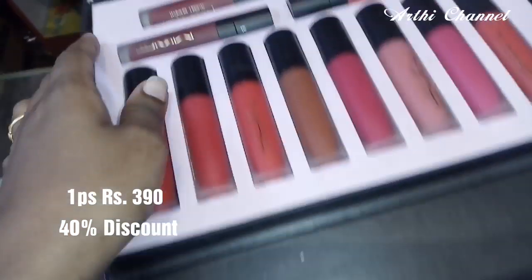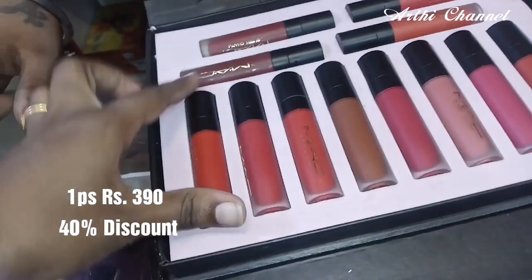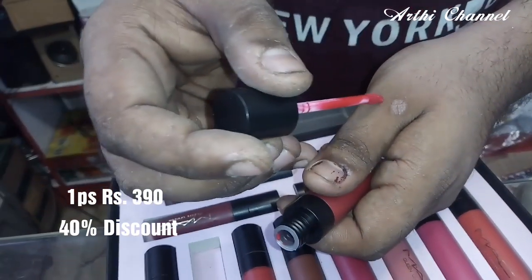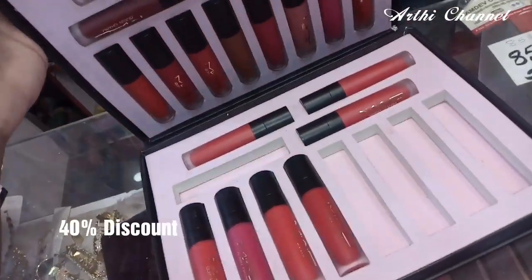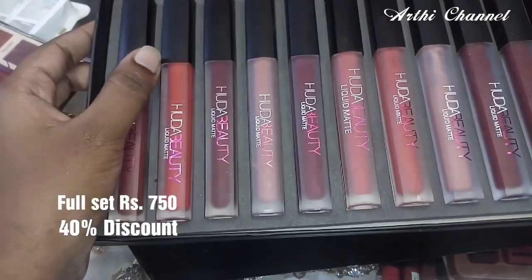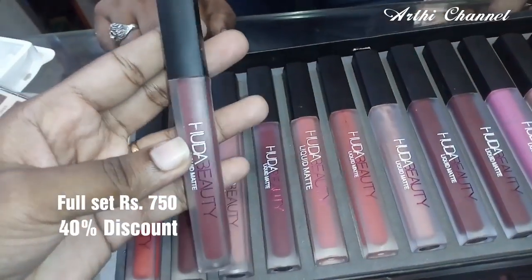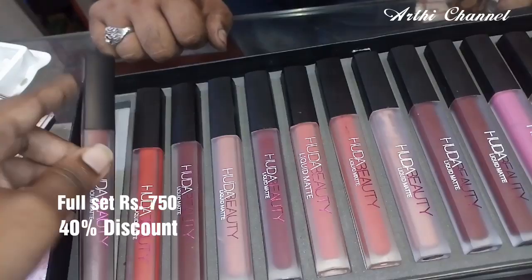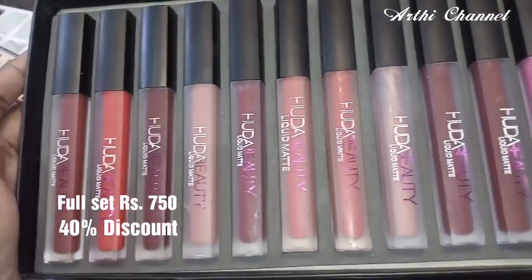MAC brand — the one piece is $390. This is available. Let's test it and see how effective it is. The lipstick is liquid. The full set is $750. This price is 40% discount. But if you buy one piece, the original price is $70, but the offer price is $60. The full set is 15 pieces.